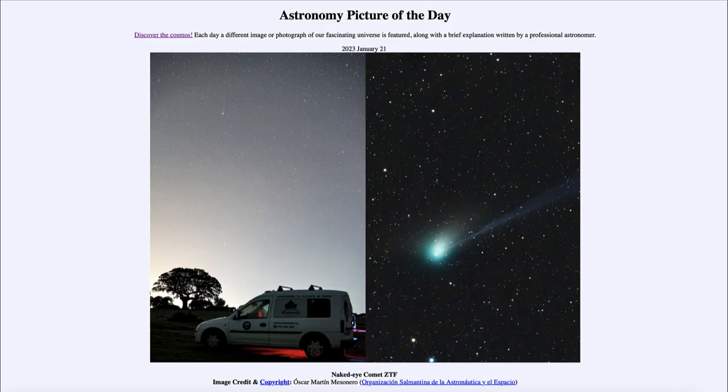Greetings and welcome to the introduction to astronomy. One of the things I like to do in each of my introductory astronomy classes is to begin with the Astronomy Picture of the Day from the NASA website, apod.nasa.gov/apod. Today's picture, for January 21st of 2023, is titled 'Naked Eye Comet ZTF'.